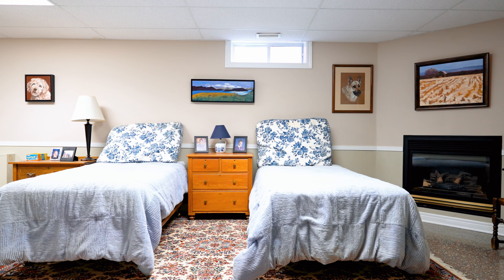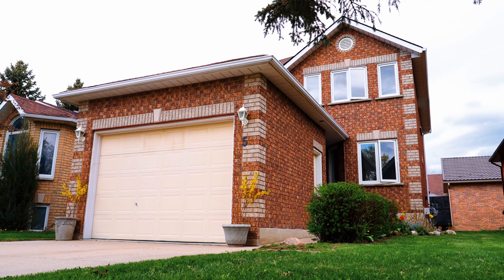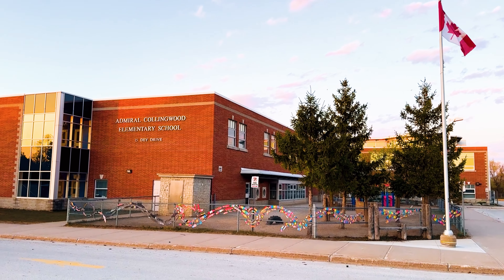It has a finished basement with a family room and gas fireplace. Park in a single-car garage with extra storage space. All this is located in the desirable Lockhart subdivision, close to schools, downtown Collingwood, parks and more. Come check it out.